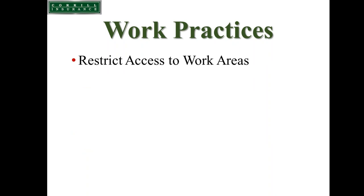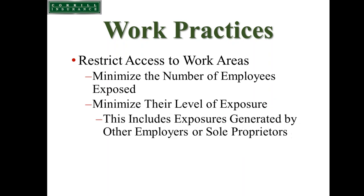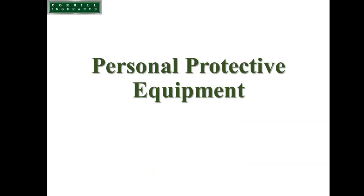We need to restrict access to the work area — minimizing not only our own employees but additional workers that could be exposed, and minimizing their level of exposure. This may entail putting up barrier tape and signs. In construction, there is no specified language for signage as there is in general industry. A sign should identify that work generating crystalline silica is present and keep unauthorized persons away.